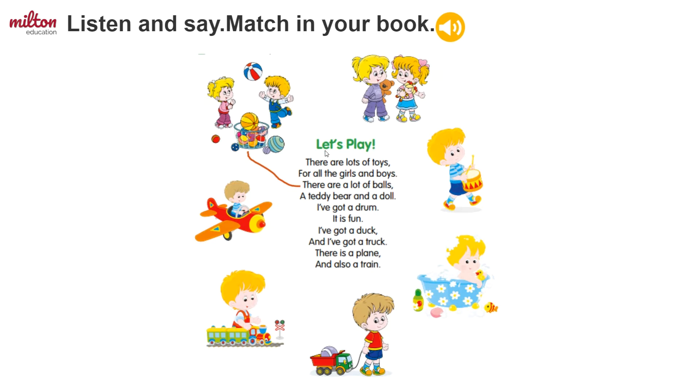It's called Let's Play. There are lots of toys for all the girls and boys. There are a lot of balls, a teddy bear and a doll.